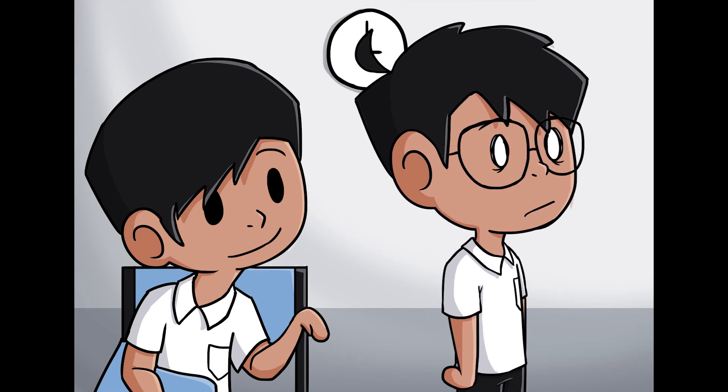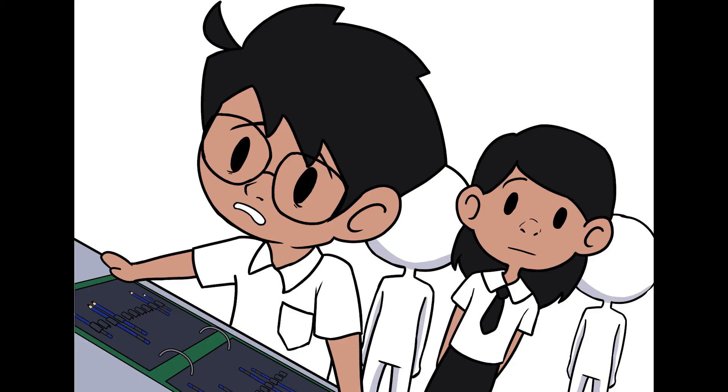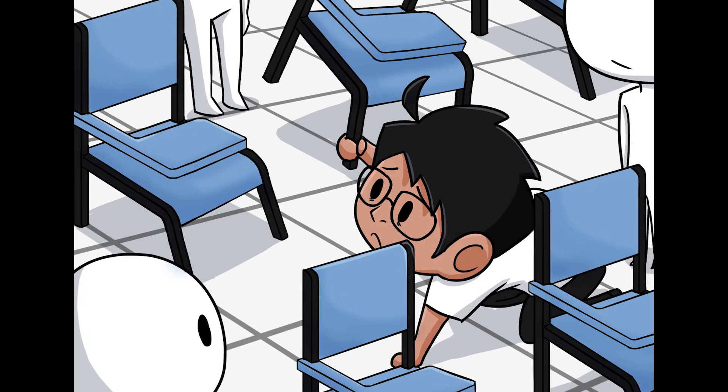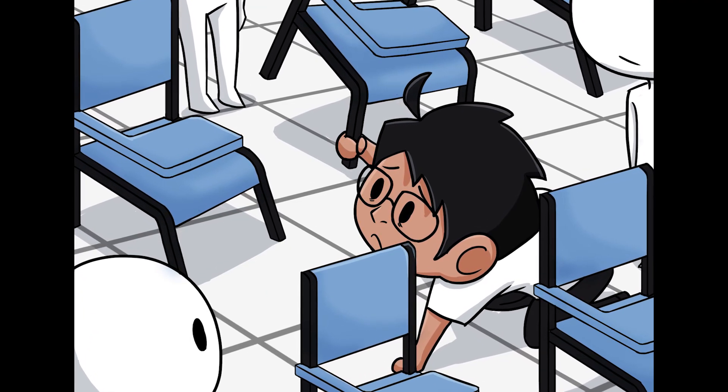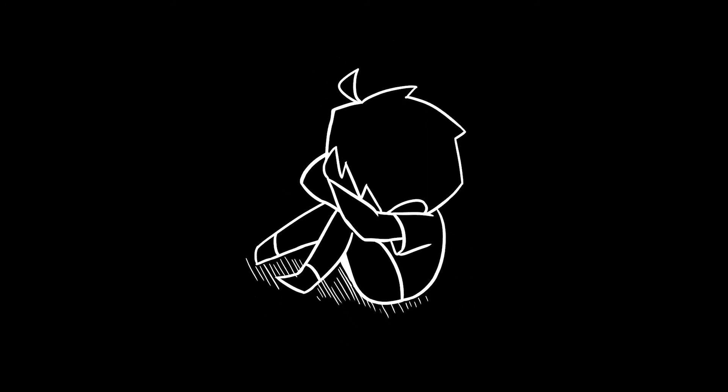And guess what — it got worse. Almost half of the set was missing. I asked the people who borrowed the pencils and they said they misplaced them. We tried finding them on the ground but couldn't find any. My heart was shattered — all my pencils, my money, wasted.